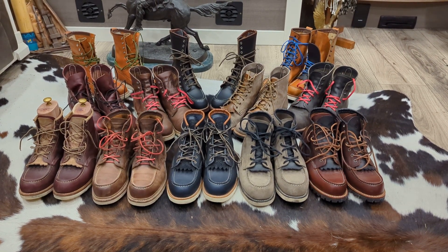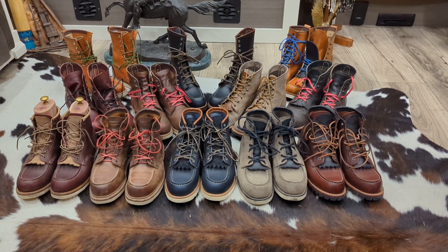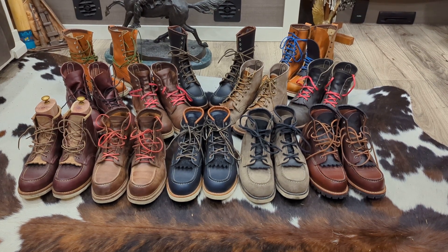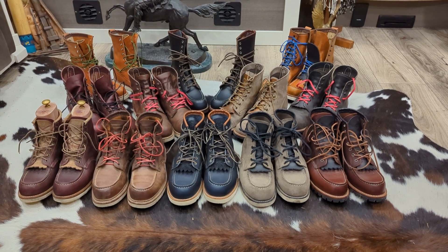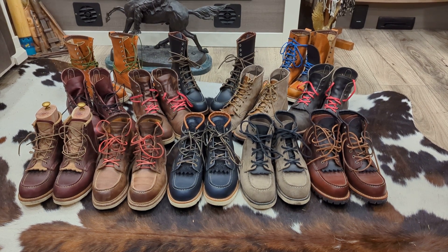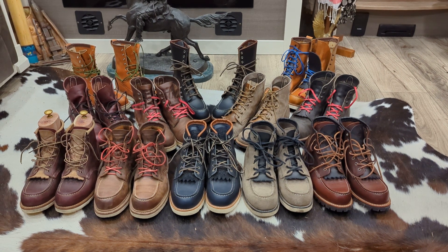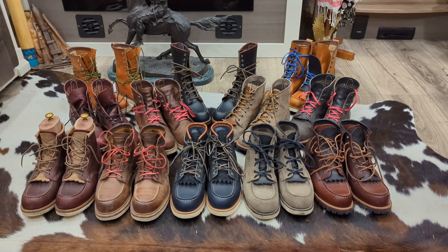As you can see, I have quite a few Red Wings. I have a few more — I know I have a Pecos boot somewhere, and an Irish Setter, though that's not really a heritage Irish Setter so I didn't include it. The Pecos boot is actually with the boot repair guy right now getting stretched out. I thought I'd be better off getting the narrow fit on the Pecos since it's a cowboy style without laces.